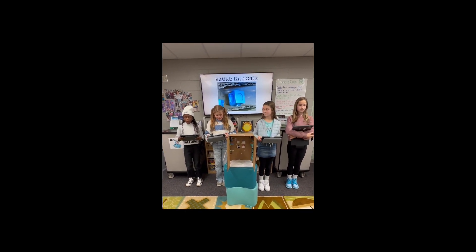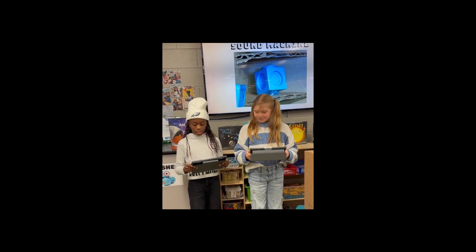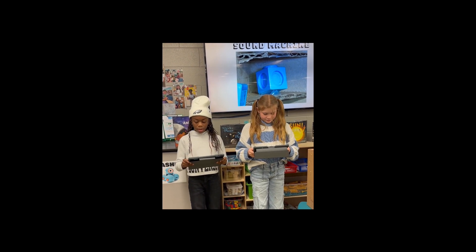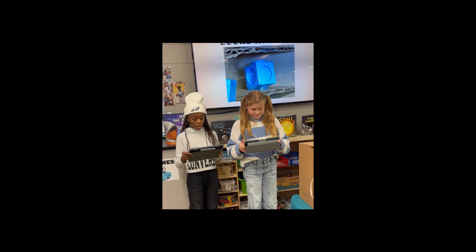The cube in the picture represents a sound machine. This gives our astronauts sounds playing in the background if they can't fall asleep at night or just need something to listen to. Sounds like birds, waves, a campfire, or their personal favorite sounds can also help with astronauts' mental health.